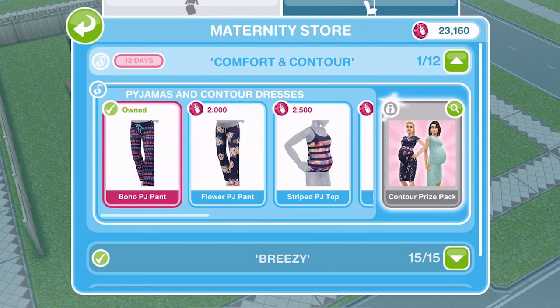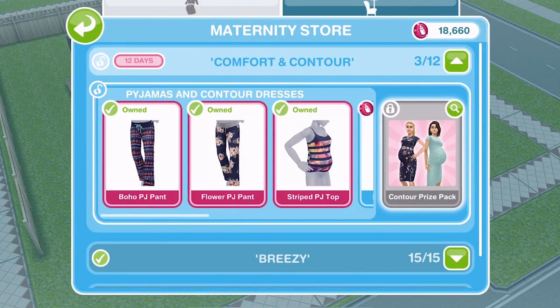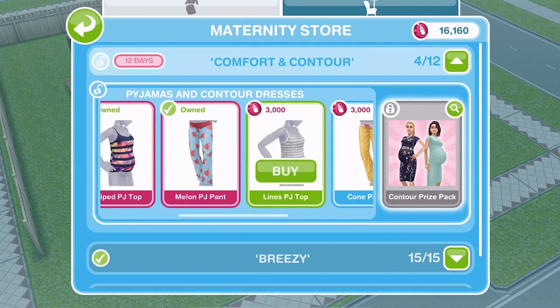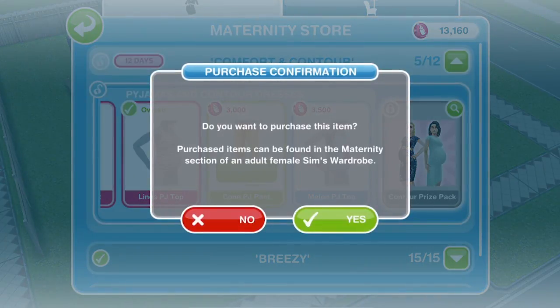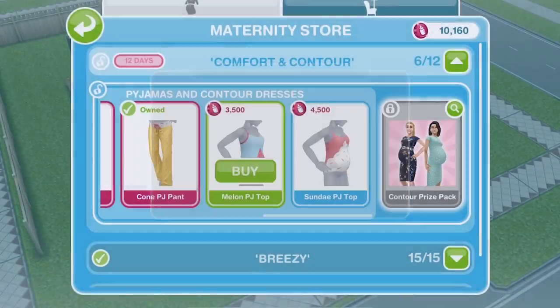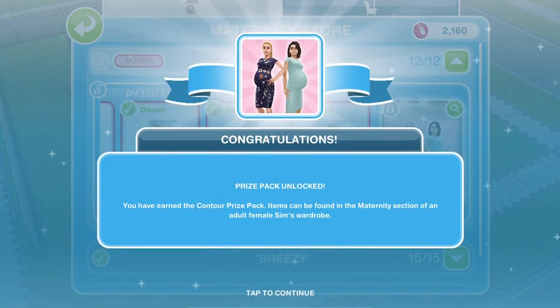Let's get them all. I'm going to spend all of my maternity tokens on these. As I'm recording this, it's the 1st of August, so I'm assuming we have up until the 12th of August to get these items. You really want to do that — whether they will bring them back at some point I don't know, but for the moment we only have 12 days to get these items.